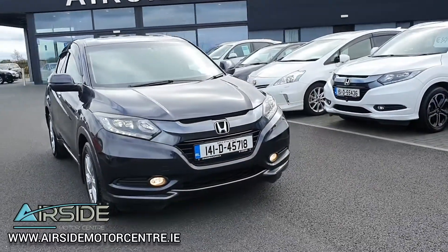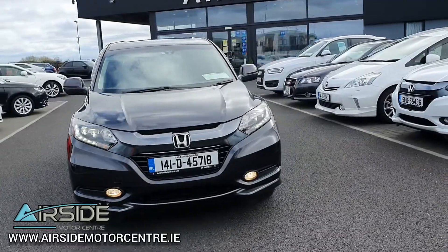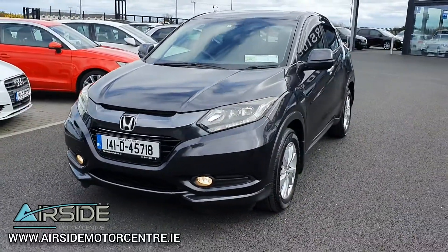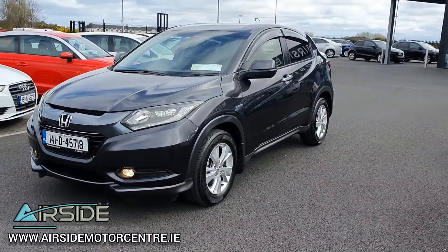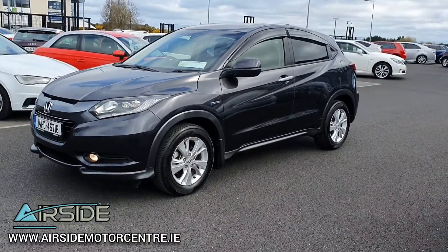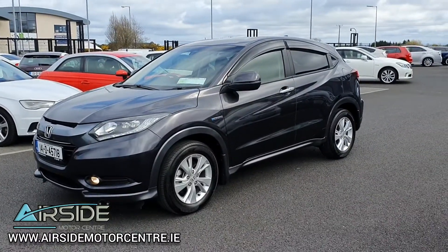Hi guys, it's Stephen here at Nearside Motor Centre. I'm just going to bring you on a quick walk around this 2014 Honda Vezel. As you can see, it's on the 142 registration plate and it's got a 1.5 self-charging petrol hybrid engine. It's also automatic and this one is the X-Edition.